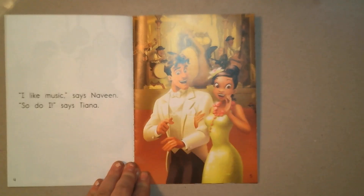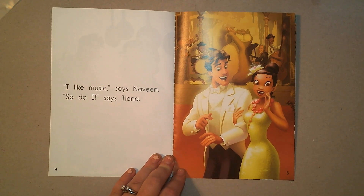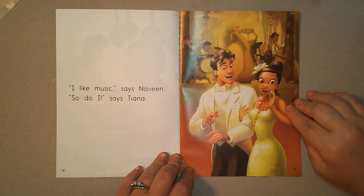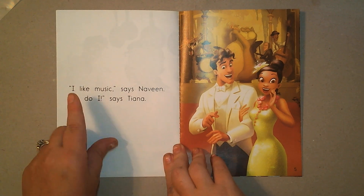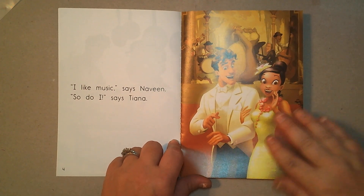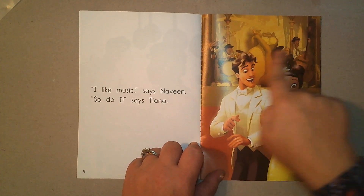Let's turn our page. Look at this picture — what do you think they're doing now? What's happening back here? Let's find out. 'I like music,' says Naveen. 'So do I,' says Tiana. We were right again. I could see how happy they were, and I could see the band back here.